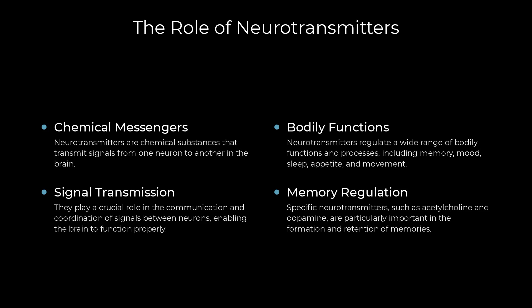Neurotransmitters are chemical messengers in the brain that transmit signals from one neuron to another, playing a vital role in regulating mood, sleep, and cognition. Enhancing the function of these neurotransmitters can lead to improved brain health and cognitive abilities, and these findings indicate that sulbutiamine may support memory improvement by enhancing the activity of key neurotransmitters.